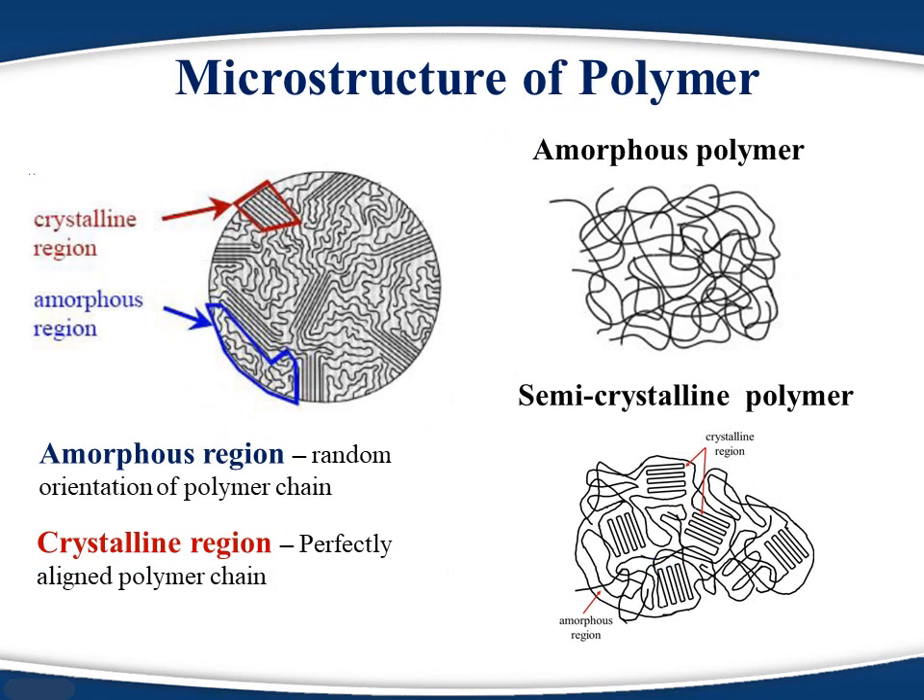Two types of microstructure are usually observed in polymers: amorphous and crystalline. In the amorphous region, polymeric chains are randomly oriented, whereas in the crystalline region, polymer chains form a highly ordered structure. Isotactic and syndiotactic polymer chains pack very well, so they form crystalline polymers, whereas atactic polymer chains cannot pack, so they always form amorphous polymers. Typically, strength of a polymer depends on the percentage crystallinity, and flexibility depends on amorphous content.